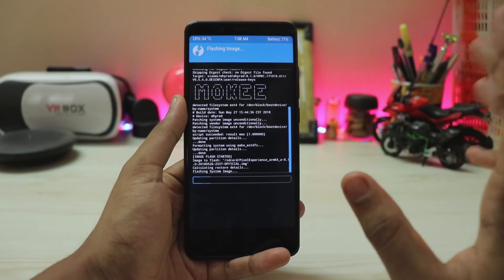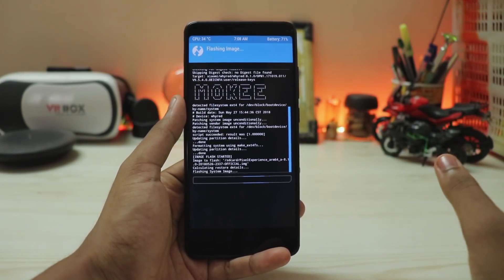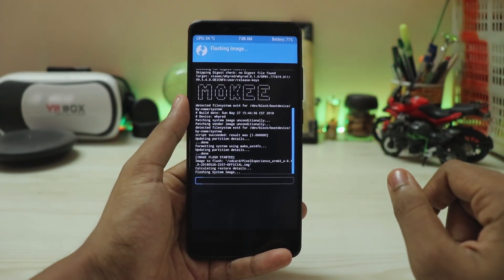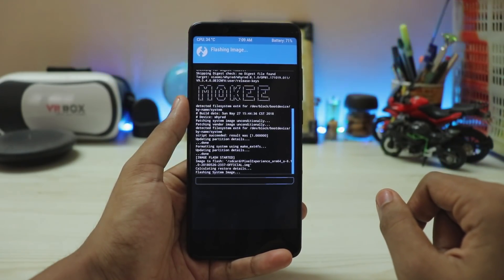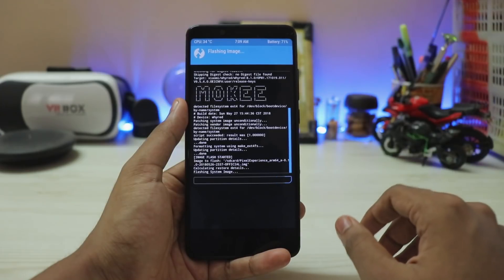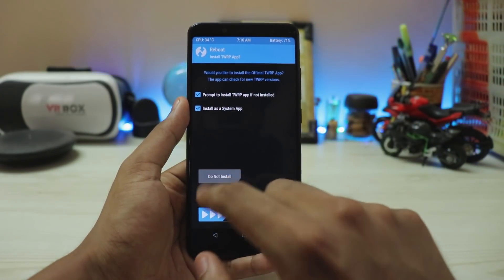One drawback of this ROM is no VoLTE — you can't get VoLTE working on a Treble ROM for almost any device. If you're not on a Jio SIM, you can use the Jio 4G Voice app since incoming calls are always free. Now reboot the system — do not install anything else.